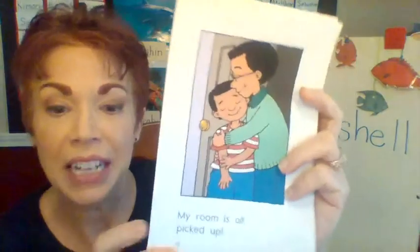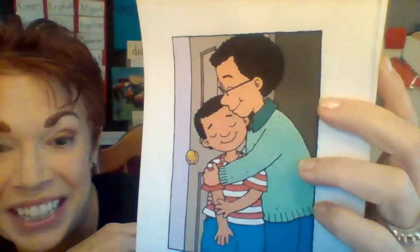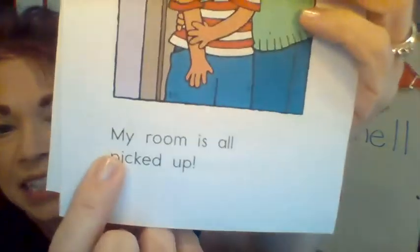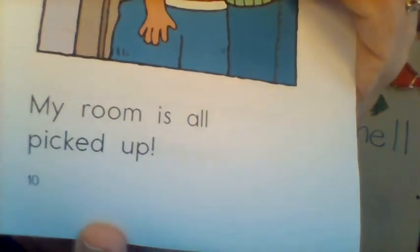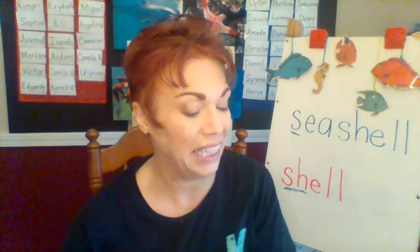Here's the last page. Now look at the illustration — what do you see? I see the little boy, I see his parent, they're both smiling. Why are they happy? Let's find out. The sentence says: my room is all picked up! Do you see the exclamation mark at the end? That's why they're all so happy — the little boy cleaned up his room.